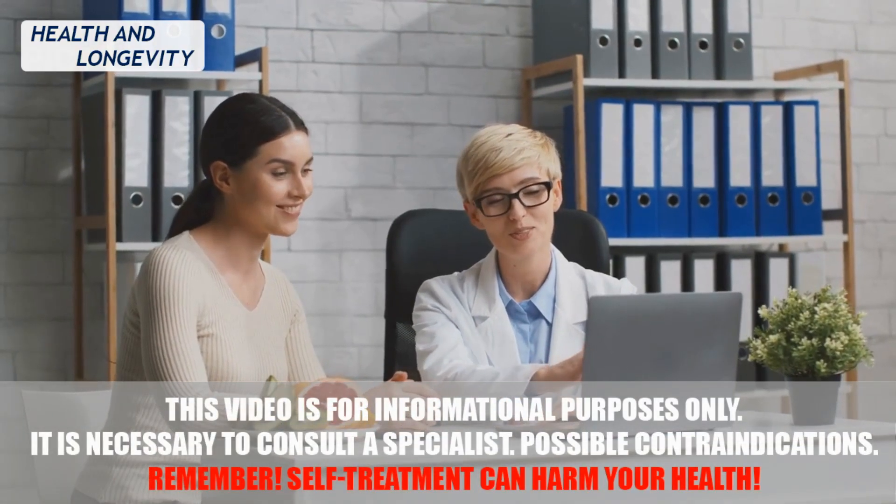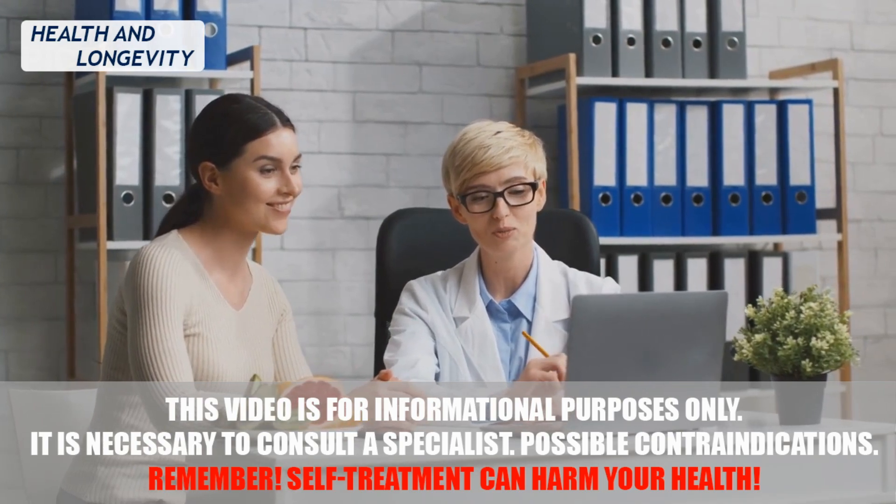And how do you protect yourself from the risk of stroke? Share useful tips in the comments.